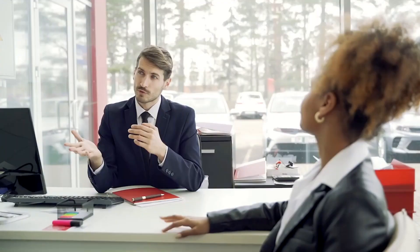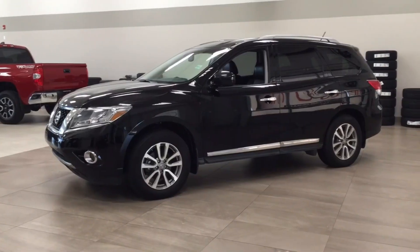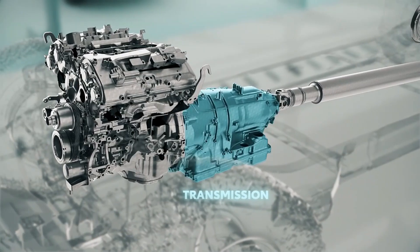When considering the purchase of a used vehicle, it's crucial to take multiple factors into account. While attributes like fuel efficiency, safety ratings, and performance often take the spotlight, one vital component that tends to be overlooked is the transmission.